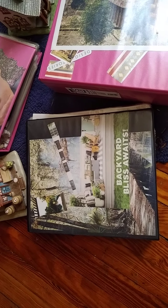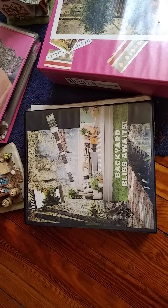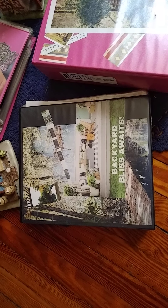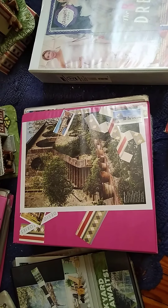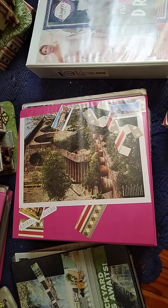This one's called Backyard Bliss and it's about natural living — it's more like a landscaping company the way the binder is put together. If you ran a landscaping business, how to design backyards and stuff.